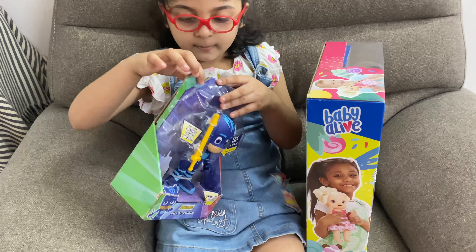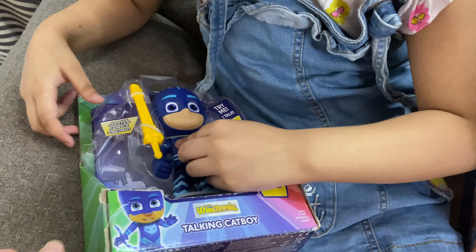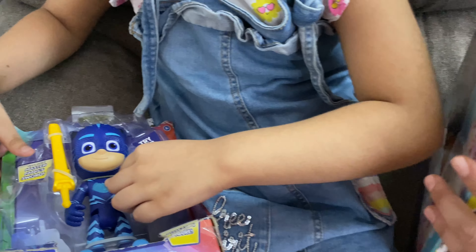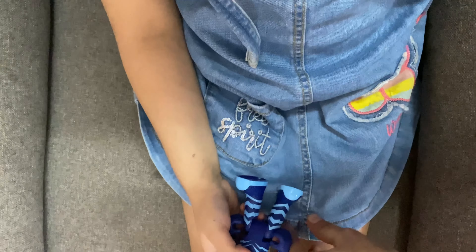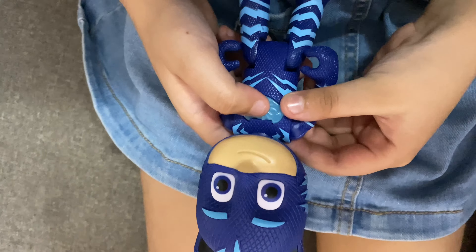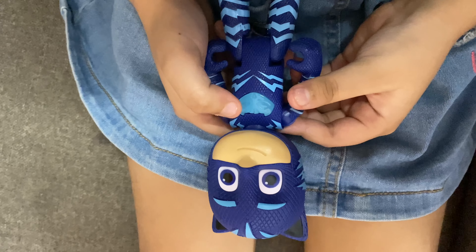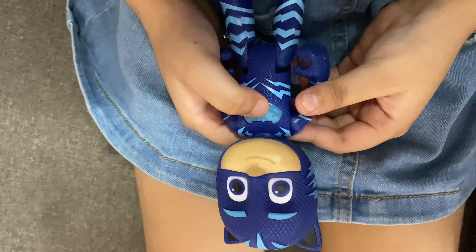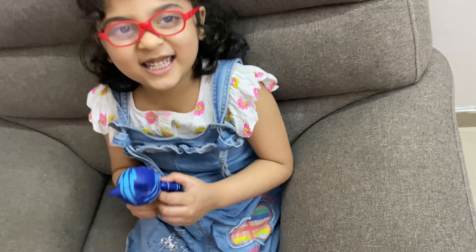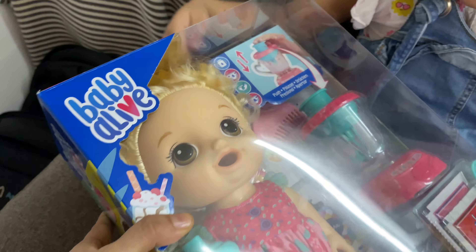Let's open Cat Boy first. The Cat Boy talks — let me show you. Oh my god! And guys, it talks like this. If we press this it will talk. Did you like this?